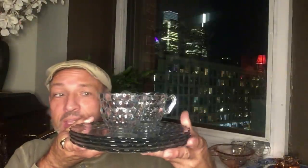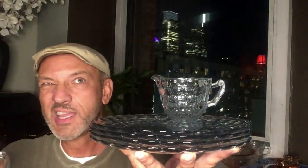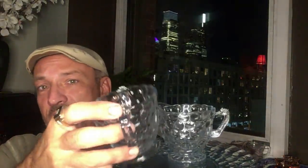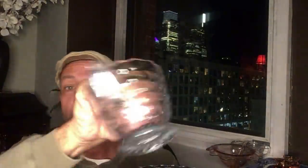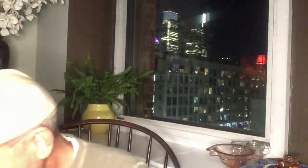I also have some Anchor Hocking Bubble. This may appear to be crystal but it is in the sapphire blue — the same color as the Philbe. I have a cream and sugar and four nine-and-a-half inch dinner plates. The sugar bowl has a tiny chip at the top where the handle meets the rim — you won't be able to see it but it's right where your hands go. The creamer has a little chip on the base. The plates are in excellent condition. You can add to your sapphire blue Bubble set. This is a 1940s into the 50s pattern made by Anchor Hocking.